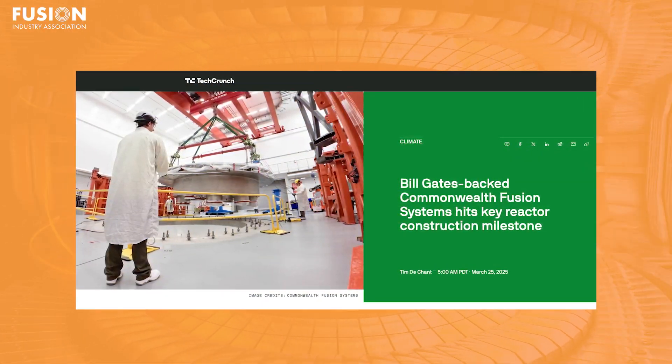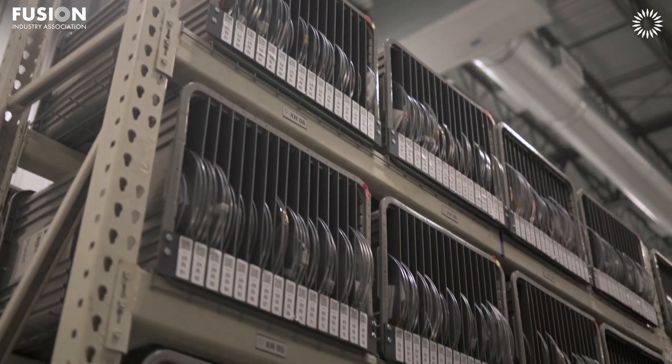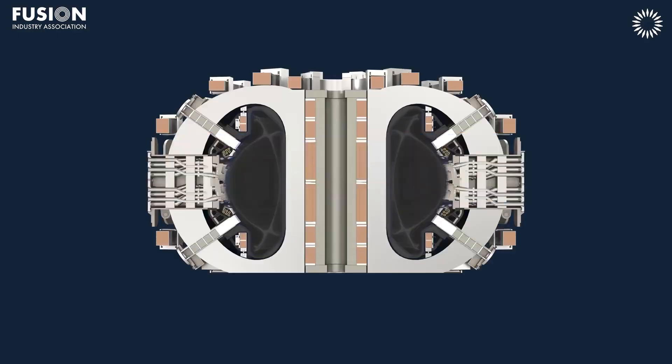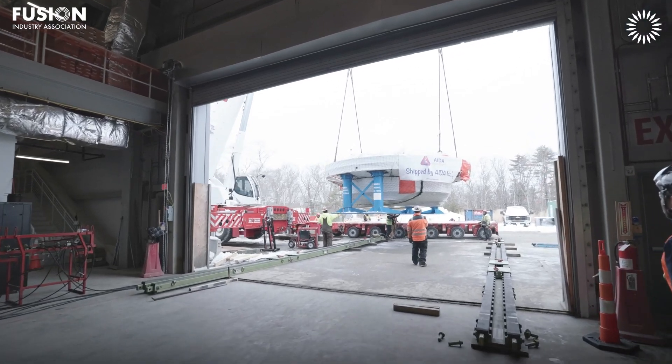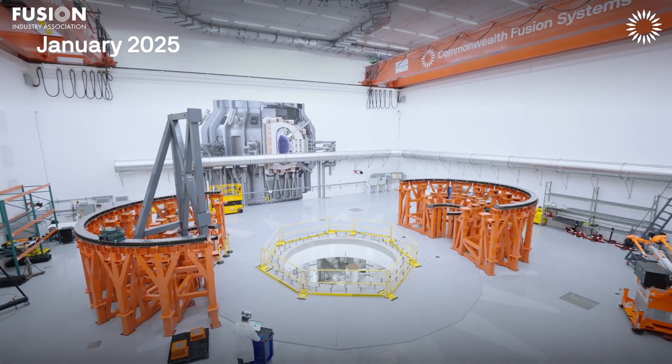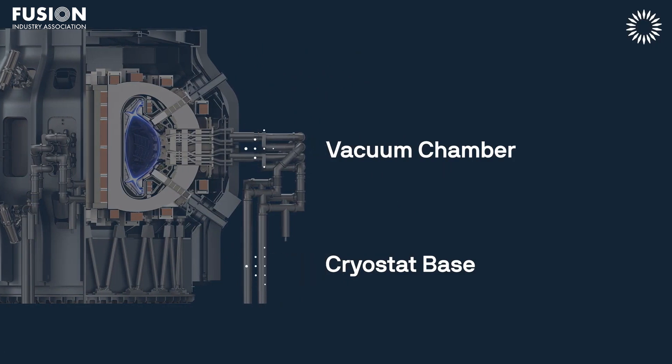Commonwealth Fusion Systems achieves a key reactor construction milestone. Our second story today comes from TechCrunch and features FIA member Commonwealth Fusion Systems, or CFS, who've announced that they've reached a key milestone in the construction of their SPARC tokamak. CFS are aiming to build SPARC, which will use high-temperature superconducting magnets to confine a fusion plasma. These HTS magnets allow for smaller, more efficient devices, dramatically reducing the size and cost of fusion machines compared to conventional larger tokamaks. CFS has just successfully installed a critical component — the cryostat base — an impressive structure measuring 24 feet wide and weighing a staggering 74 tons, made of stainless steel, forming the essential foundation of the tokamak.